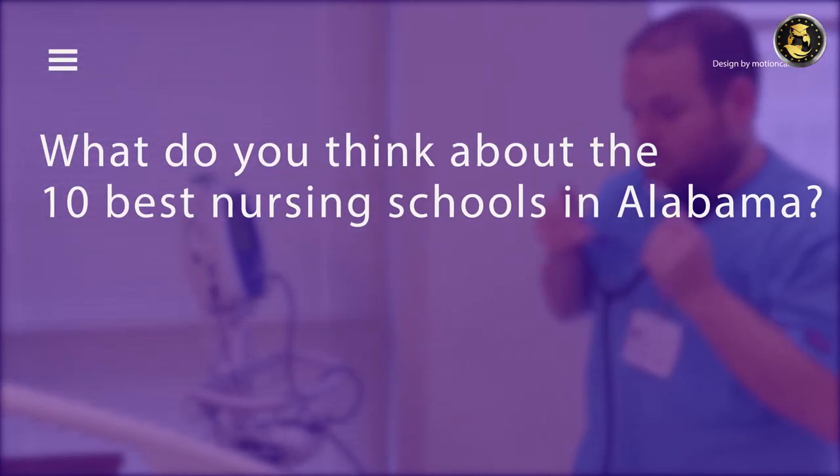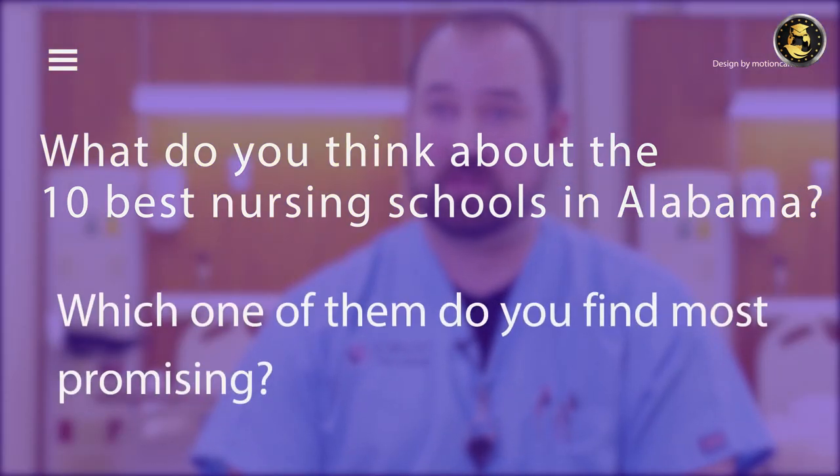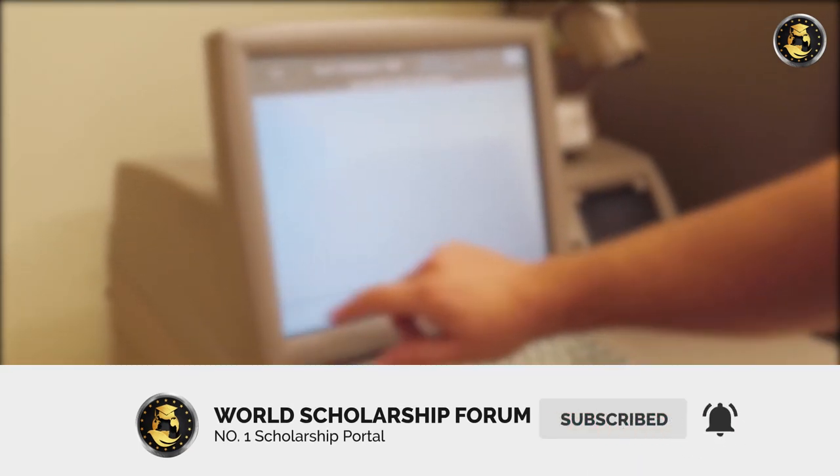What do you think about the 10 best nursing schools in Alabama? Which one do you find most promising? Thanks for watching. Please share your opinions in the comments section below, and remember to click the subscribe button to be the first to watch new videos on this channel.